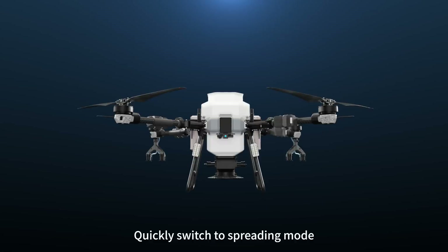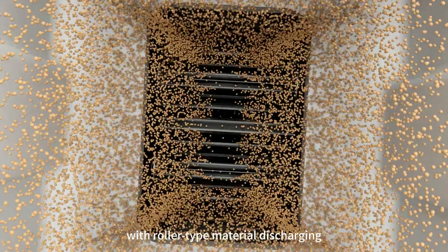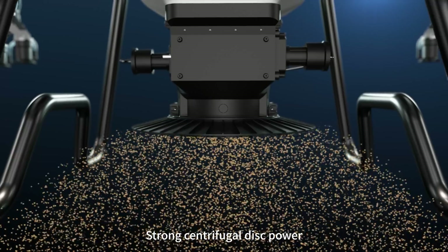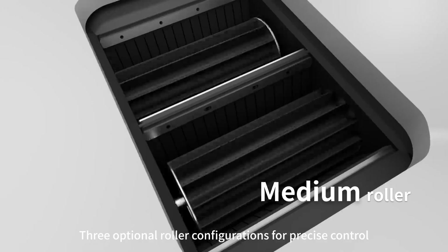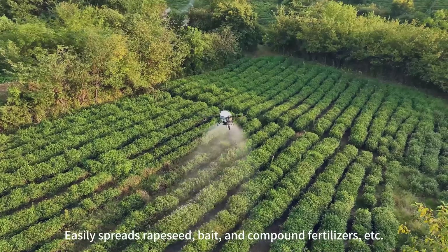It quickly switches to spreading mode with the SP6 centrifugal spreader featuring roller type material discharging. 220 kilograms per minute max feeding speed, strong centrifugal disk power, 10 meters max spreading width, three optional roller configurations for precise control — easily spreads rapeseed, bait, and compound fertilizers.